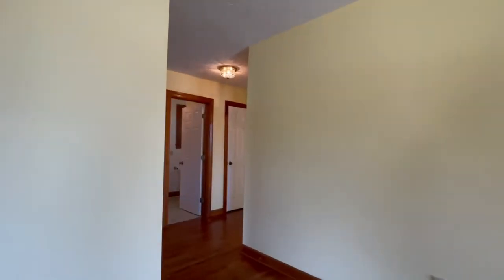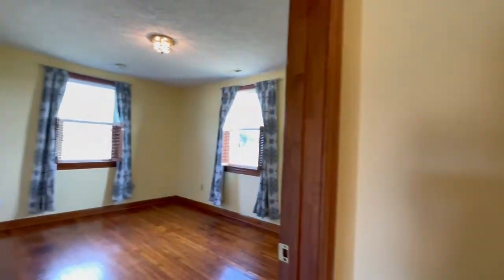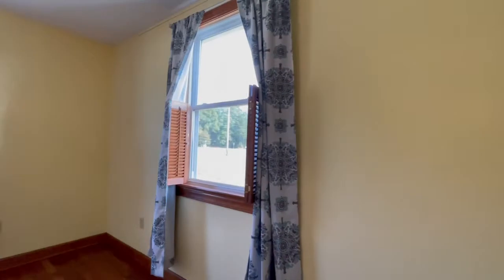As you can see, lovely hardwood floors and built-in bookshelves throughout. In the master bedroom, you have two double closets.